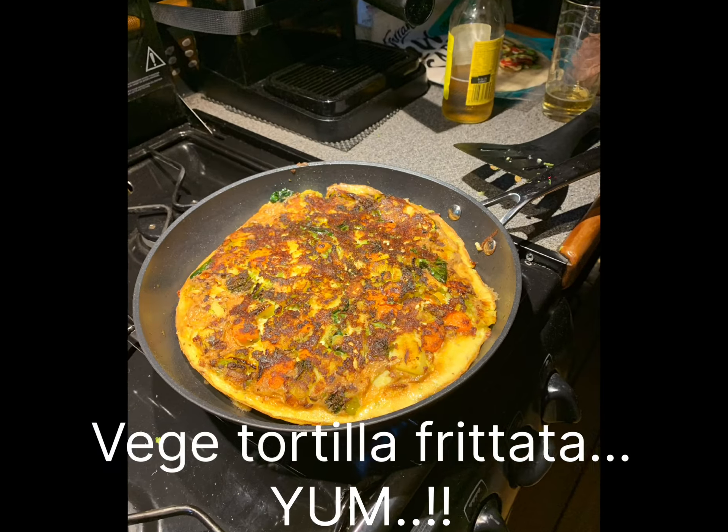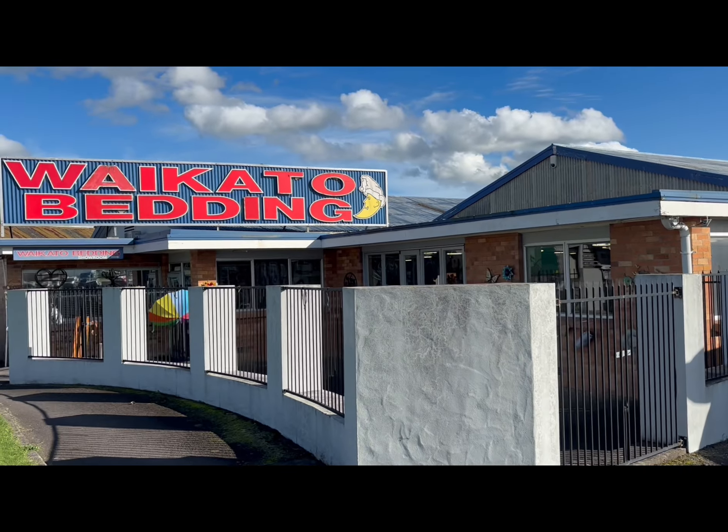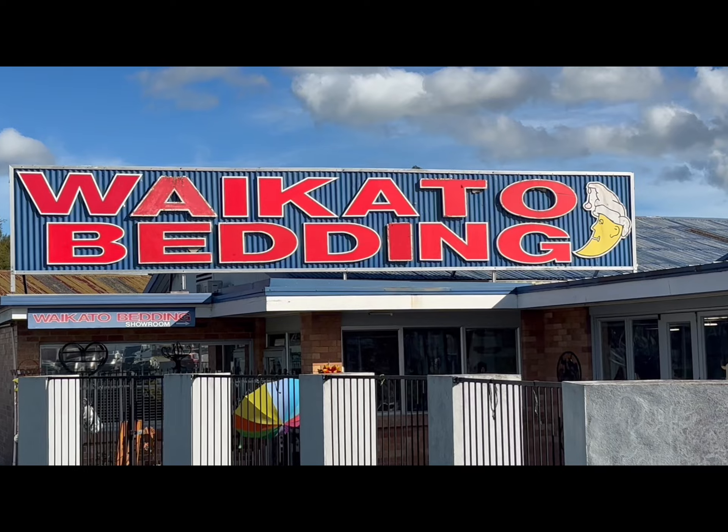Next day we were back on the road north heading for Hamilton. We'd ordered a mattress from Waikato Bedding for our motorhome. These guys are really wonderful to deal with and we could not rate them high enough.